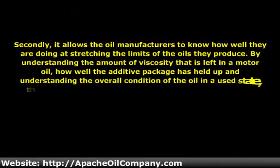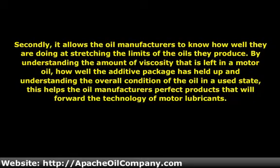Secondly, it allows the oil manufacturers to know how well they are doing at stretching the limits of the oils they produce — by understanding the amount of viscosity that is left in a motor oil, how well the additive package has held up, and understanding the overall condition of the oil in a used state. This helps the oil manufacturers perfect products that will forward the technology of motor lubricants.